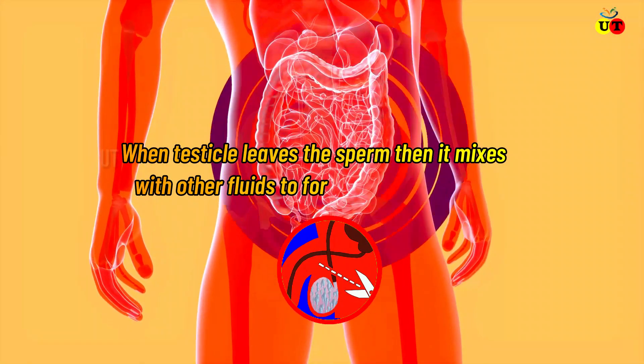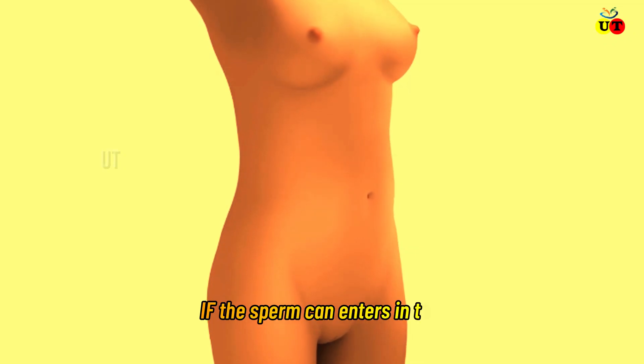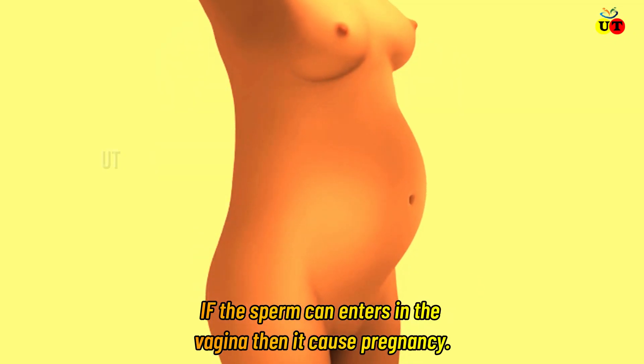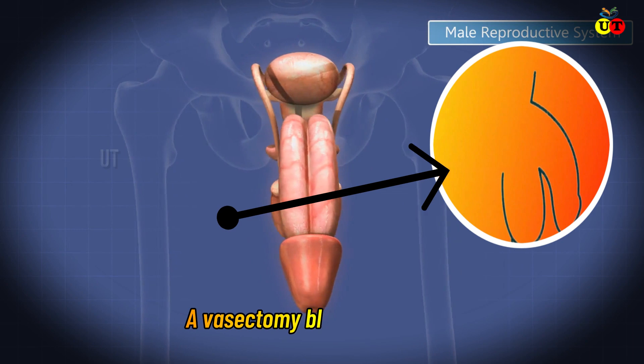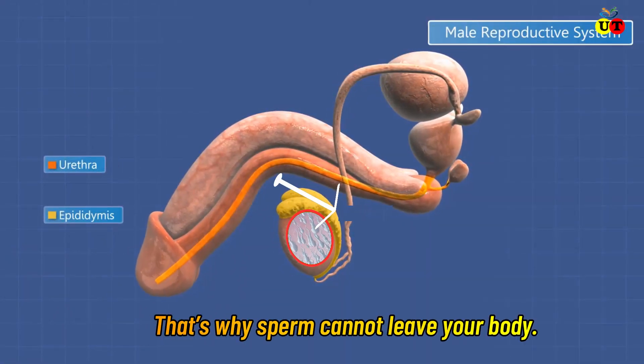When the testicles release sperm, it mixes with other fluid to form complete semen. If the sperm enters the vagina, it can cause pregnancy. A vasectomy blocks or cuts through the tube, so sperm cannot leave your body.